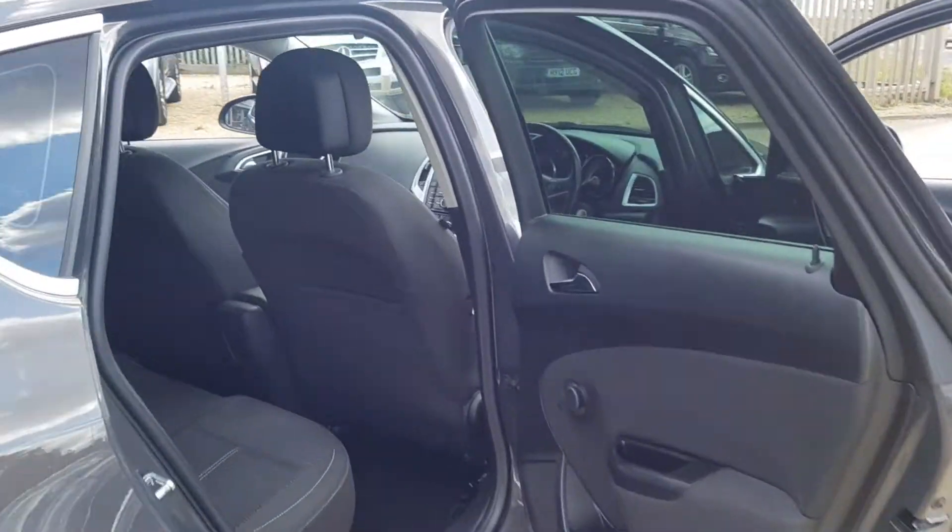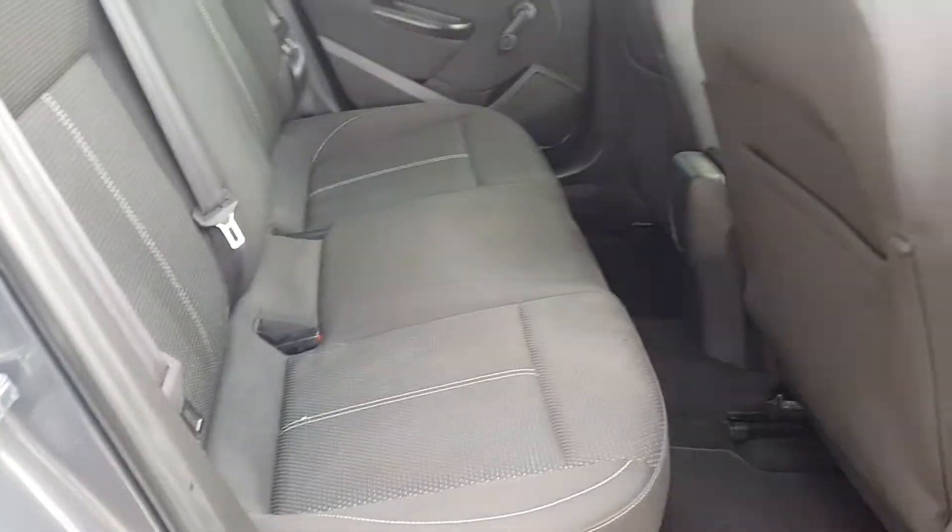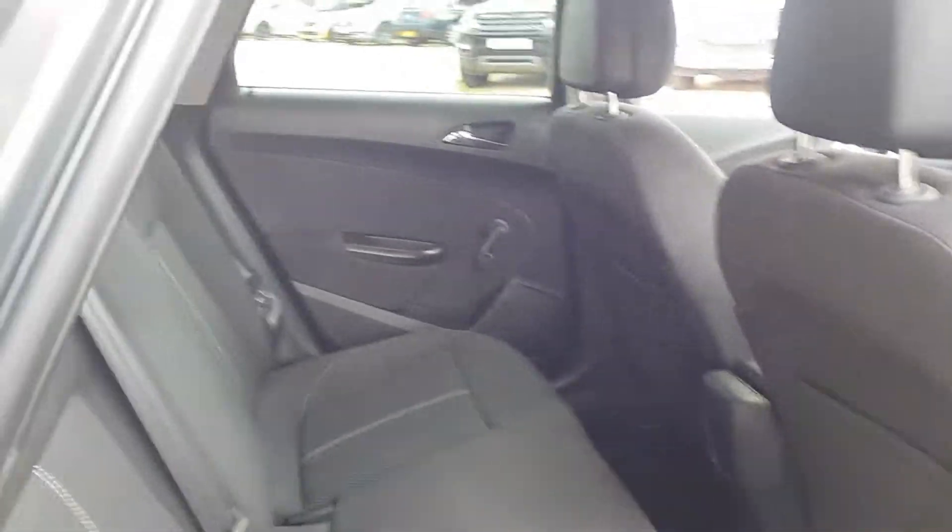Moving into the rear seats one more time — as you can see from this side as well, the seats are all in good condition and you also have ISOFIX points on both sides.